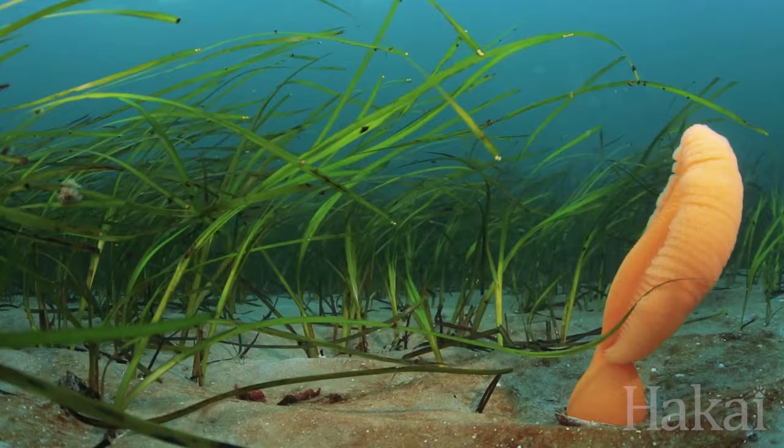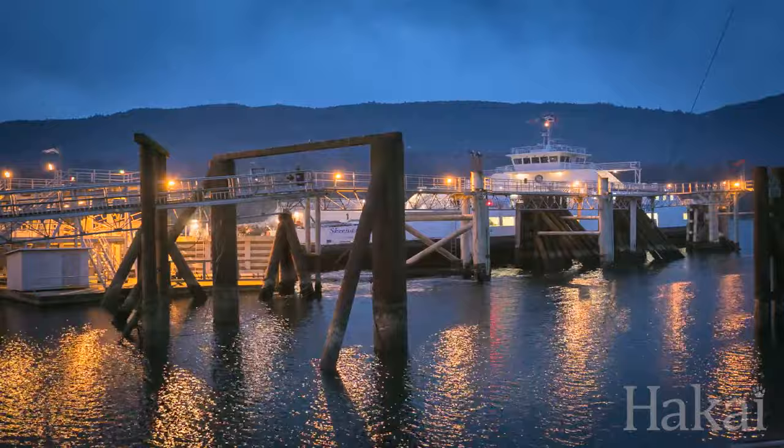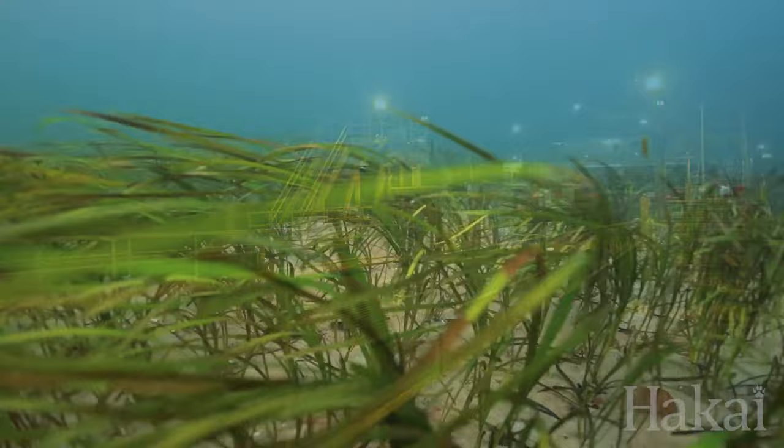Worldwide, the major threats are nutrient pollution and habitat destruction. When we build structures on the shoreline — whether they're docks or marinas or sea walls — that often changes the oceanography in such ways that seagrasses can't persist.